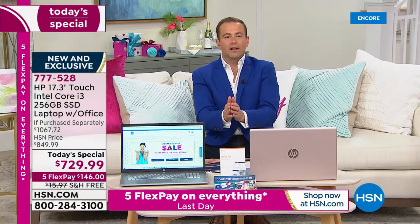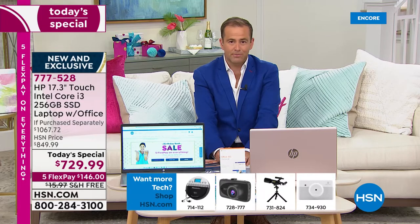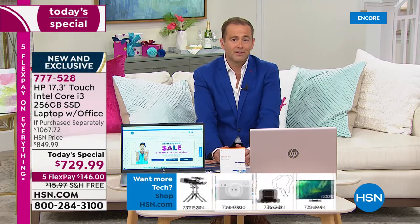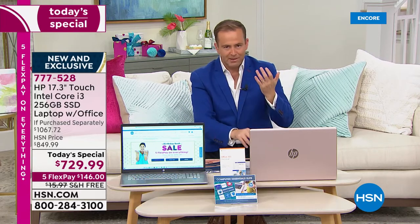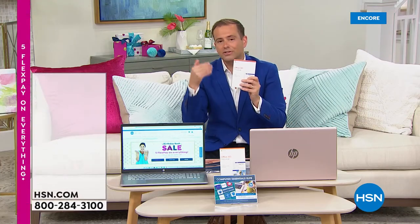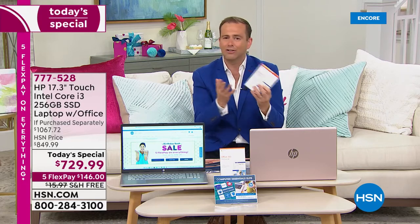We know the demand has been there so significantly for a high-end, best-in-class laptop. It's not something we can always deliver because we won't do anything that's not a fabulous value — but we worked with our friends at HP to really bring this to you. To get this spec for this price is well over $1,000 conservative retail. You're getting a 17.3-inch screen, touchscreen, Microsoft Office included with Word, Excel, PowerPoint, and more, plus HP SmartFriend — 12-month access to an HP technician to help guide you through any questions.